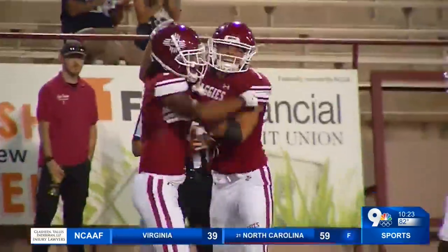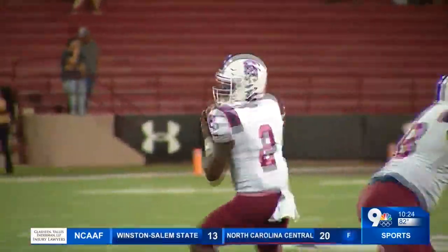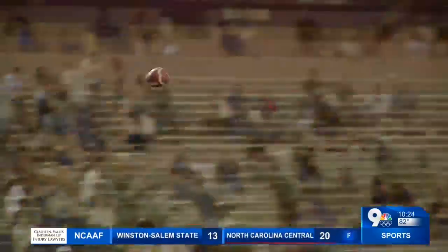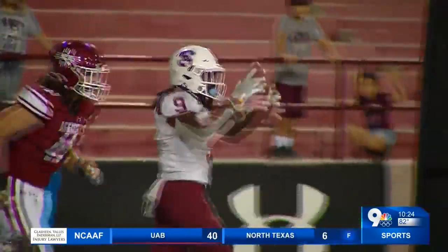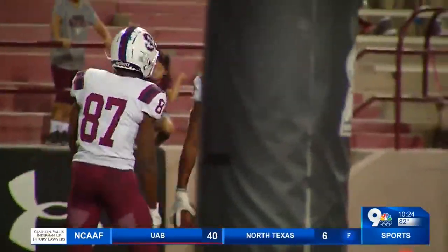After a South Carolina State touchdown made it 29-13, the ensuing NMSU drive — the first play of the drive, in fact — Maldonado up top to Isaiah Garcia-Castaneda, 41 yards for the touchdown, the second time they've linked up this season. It was 36-13 at halftime.